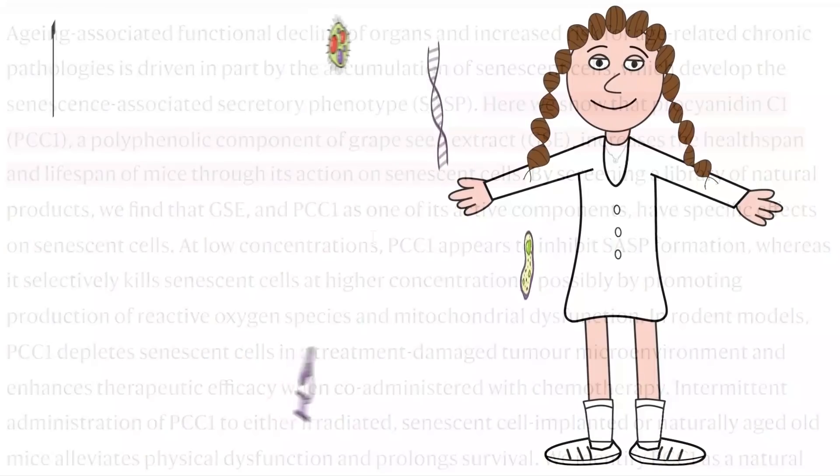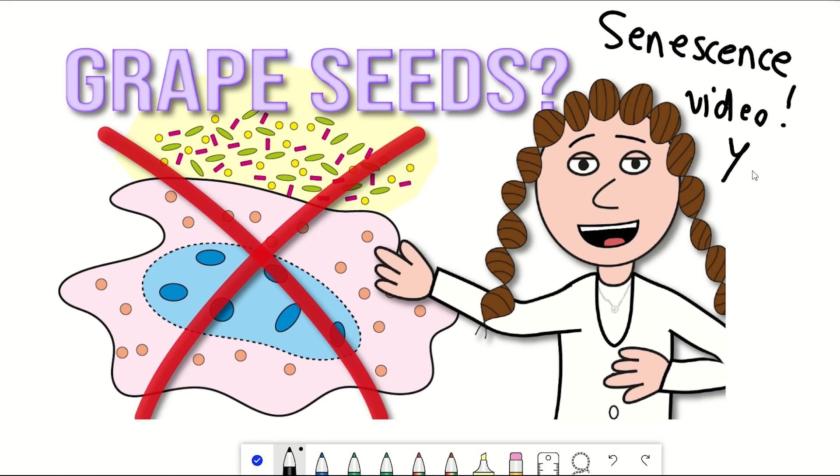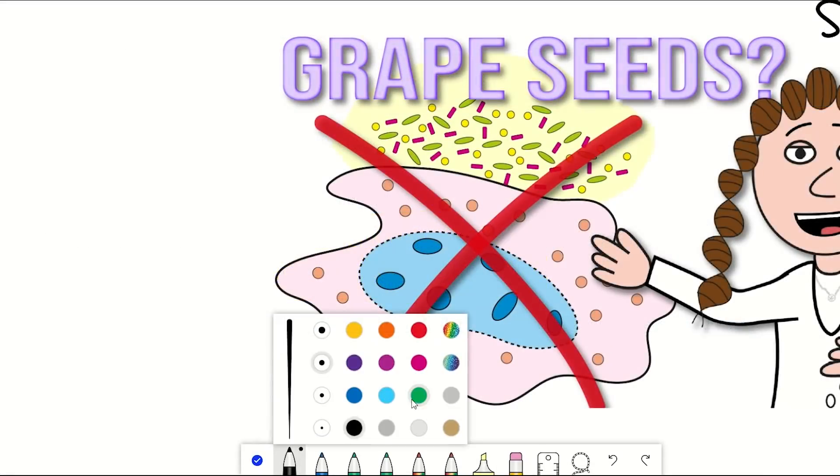Hello and welcome to the Shiki Science Show. We are back with another senescence video, as some interesting research was published last week regarding the identification of a new senolytic. So let's take a look at the data.